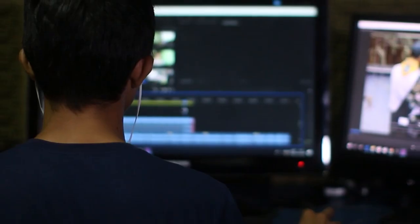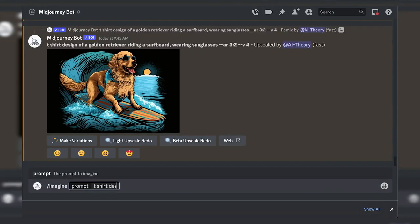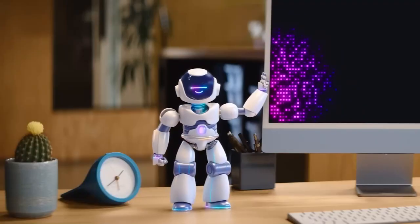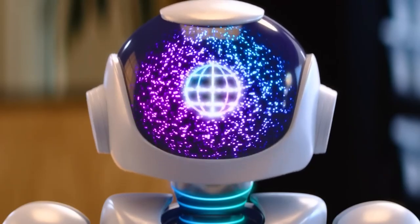Users are raving about Jasper.ai and for good reason — it's faster and easier than scouring the internet for stock images or creating images yourself. The quality of the generated images is top notch. Jasper.ai's also got you covered with their FAQs on pricing, image ownership, and more.